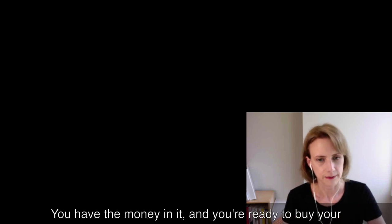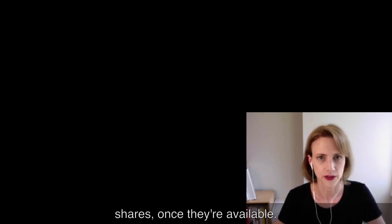Okay, we're back. You've got your brokerage account. You have the money in it and you're ready to buy your shares once they're available.